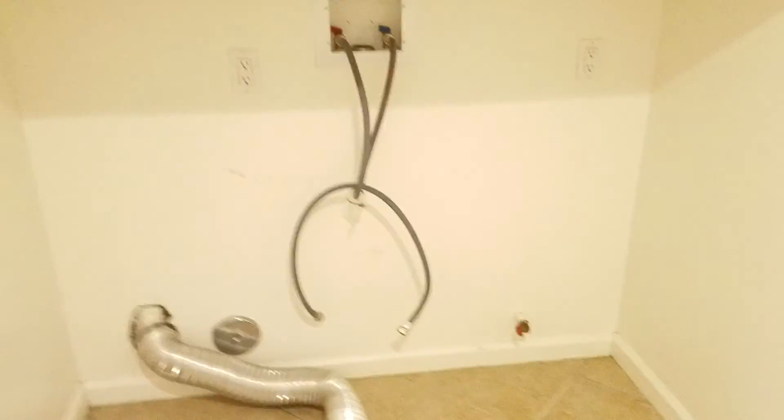Here's the entrance. A little bit of storage. Laundry room downstairs. This is the two-car garage that goes to the alley. Let's go upstairs.